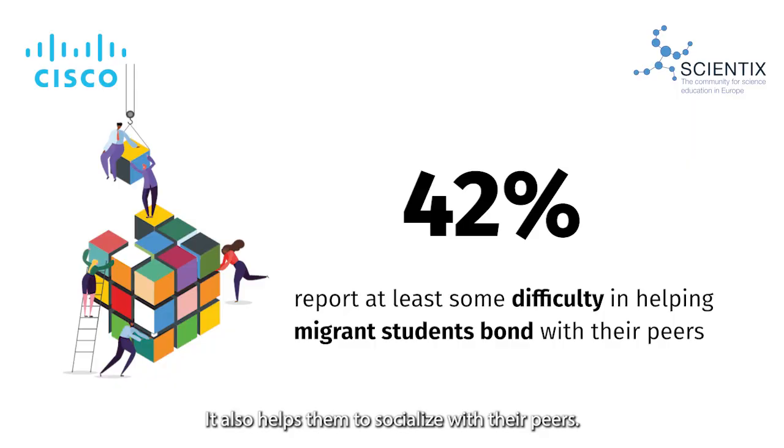It also helps them to socialize with their peers. In short, giving migrant students more agency in the learning process will help them find their place in the classroom. So let's have a look at our three final projects that all use collaboration between students as a means for integration.